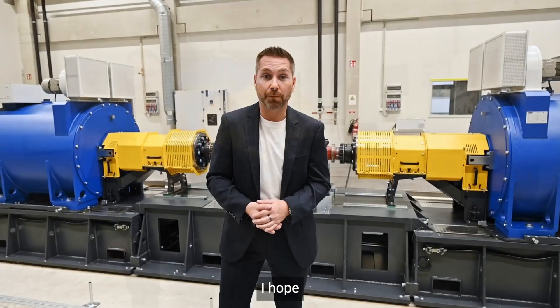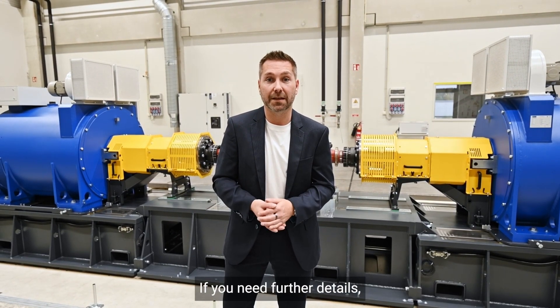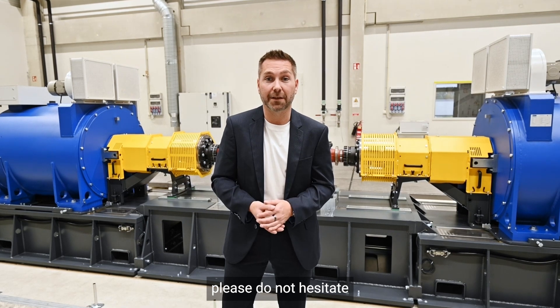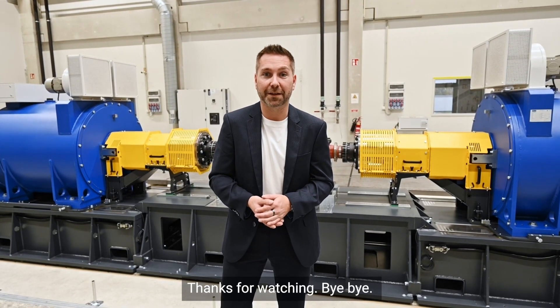I hope we could provide you a brief overview about the test system. If you need further details, please do not hesitate to contact us at avl.com. Thanks for watching. Bye-bye.